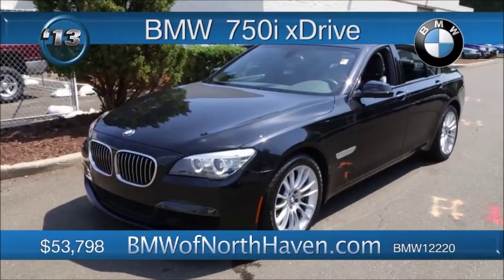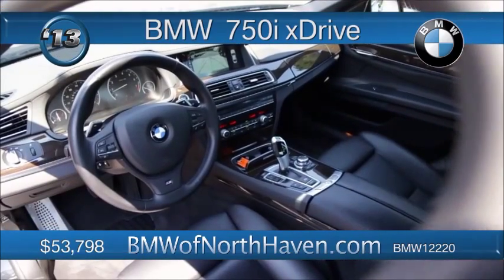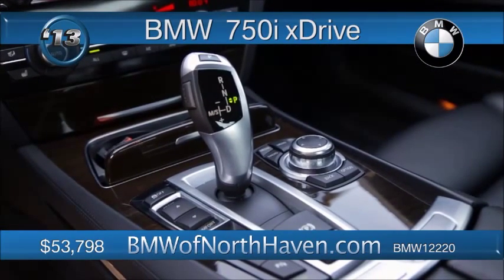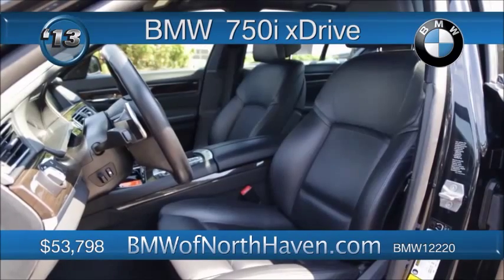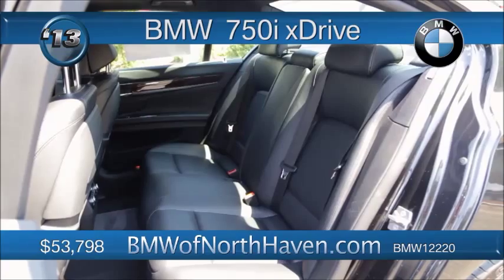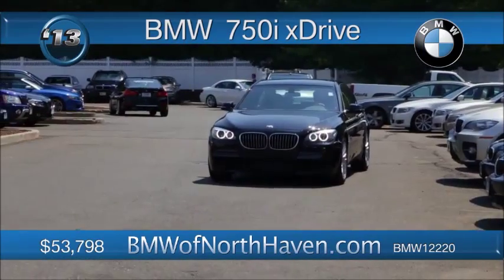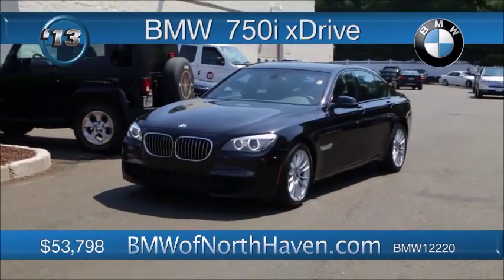The 7 Series has been the classy leader of the BMW line for many years, and this 2013 keeps the rest of the folks in the rear-view mirror. It's a 750i xDrive with dynamic lines, a huge rear seat, powerful engine, and a car that commands attention. Includes the cold-weather package with the heated steering wheel and rear seats, even a ski bag. The M Sport package includes the 19-inch wheels, the M Aerodynamic kit with the sports leather steering wheel and paddle shifters. Inside, you're surrounding yourself with favorite tunes via 16-speaker digital sound processing with a 600-watt amp. That's just a hint of the goodies. It's all ready for your lifestyle in the low 50s.